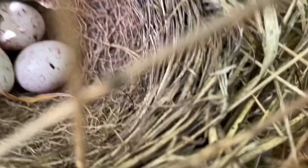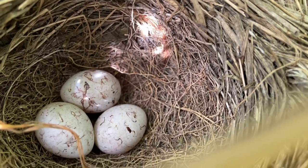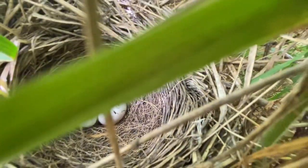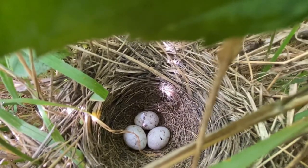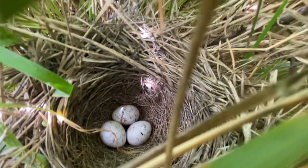I'm coming back on to show you this new nest, the new yellowhammer nest, just in there. It's in the brambles, well hidden. Hopefully success with this one.